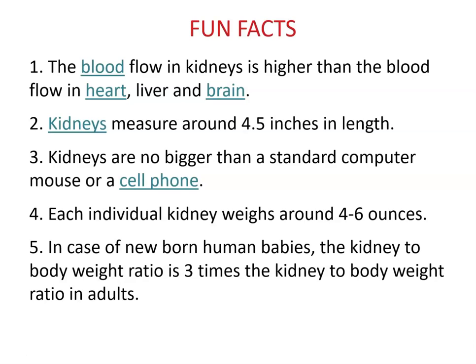Kidneys measure around 4.5 inches in length — no bigger than a standard computer mouse or a cell phone. Each individual kidney weighs around 4 to 6 ounces. In the case of newborn human babies, the kidney-to-body-weight ratio is three times that of adults.